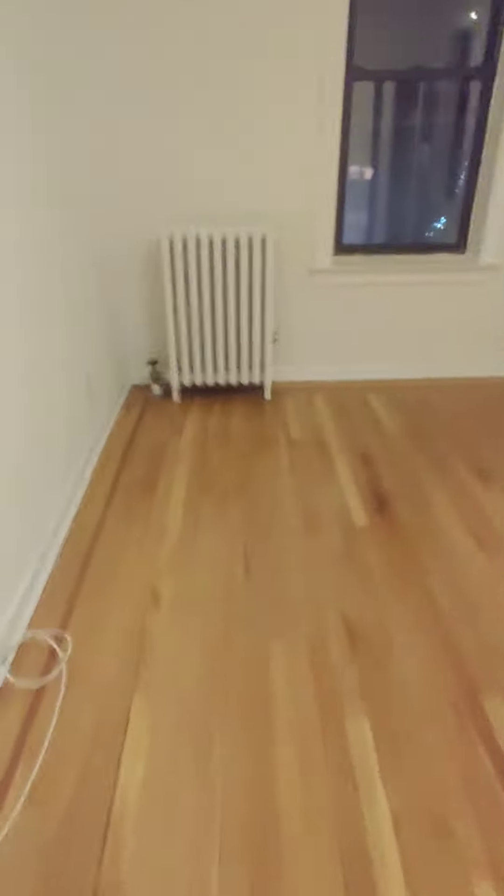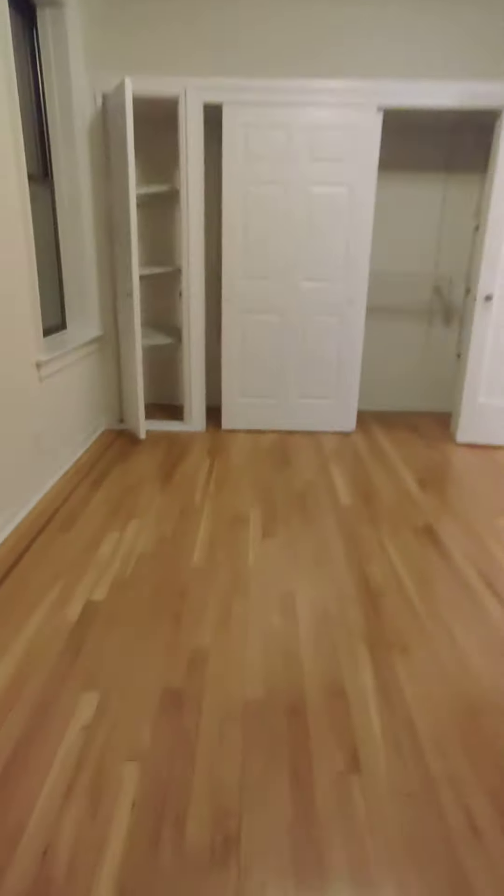Here is your second bedroom — slightly smaller than the other one. It has a good view, lots of sunlight, not so much street noise. And you have your closets here — check it out.